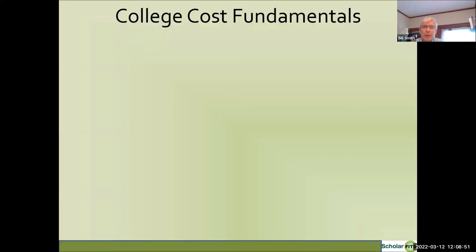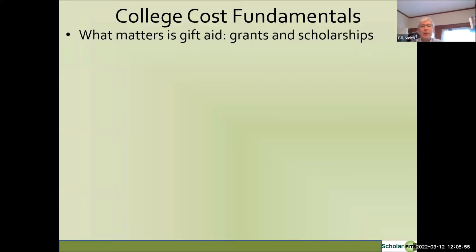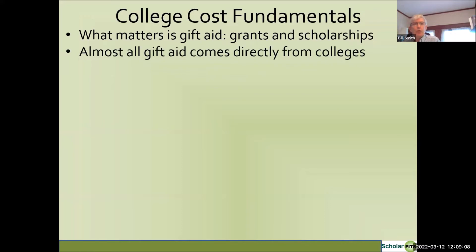In terms of the takeaways, one really important one is when you are thinking about financial aid, what really matters is gift aid — that's grants and scholarships — and we'll talk about that in detail. Almost all gift aid comes directly from colleges. Many people think their student will be admitted and then go seek out scholarships from outside sources. That's actually a very dangerous approach because the majority of aid comes from colleges, and outside scholarships typically don't add up enough to make a significant difference in cost.